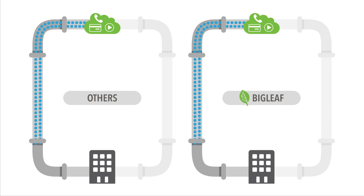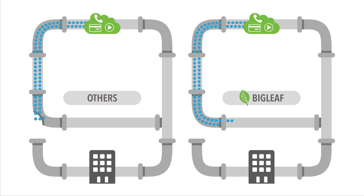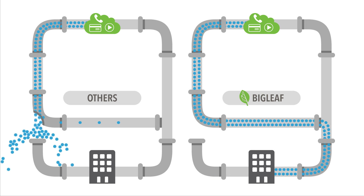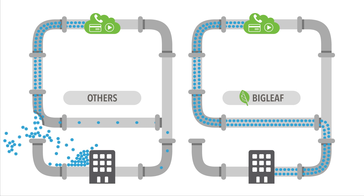SD-WAN needs to seamlessly reroute applications to keep traffic flowing. When an internet connection fails, other solutions only reroute some apps and drop the rest. But BigLeaf's Same-IP Failover, a BGP replacement, seamlessly reroutes all traffic, keeping every application flowing.